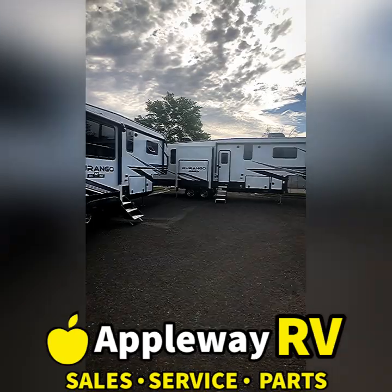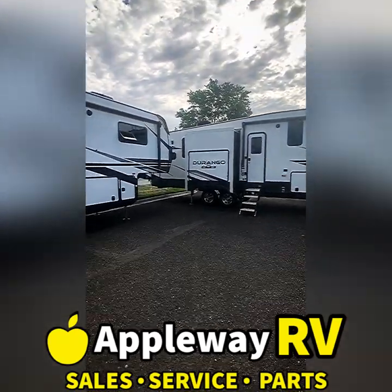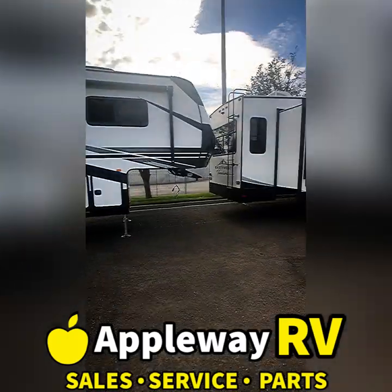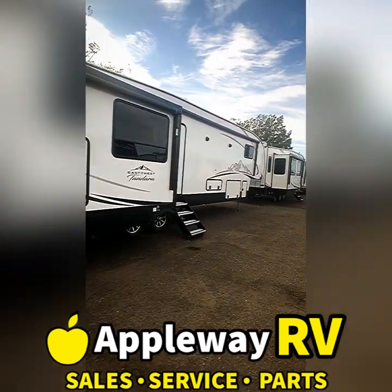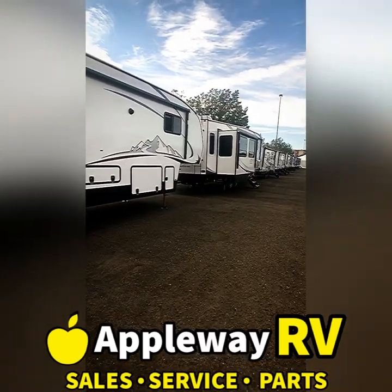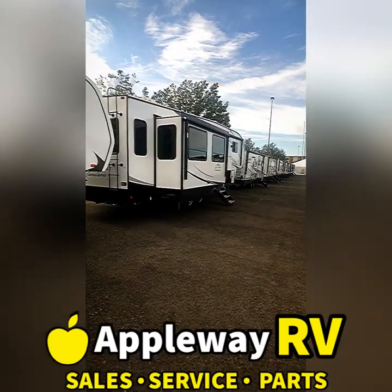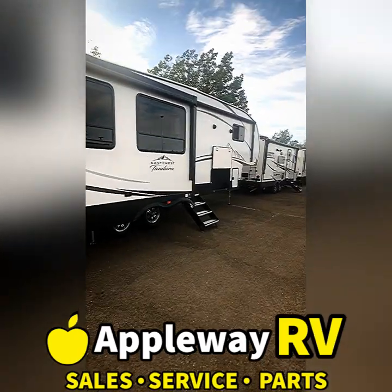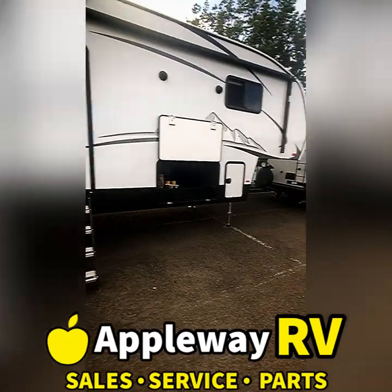If you have a small truck or SUV, that's an amazing way to go. We also have some KZ Durango fifth wheels — beautiful interiors, just amazing. There's an outdoor kitchen on that one, and I love the location of it. This is an East to West Tondara — they are a new line and they really went all out. You have to see them to believe them — they're so beautiful inside and out.